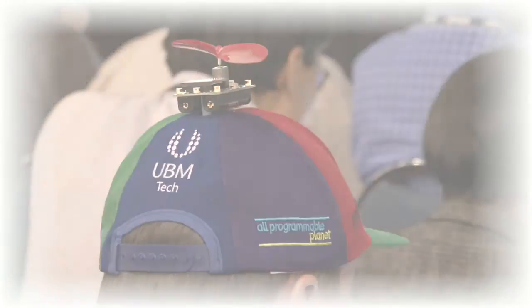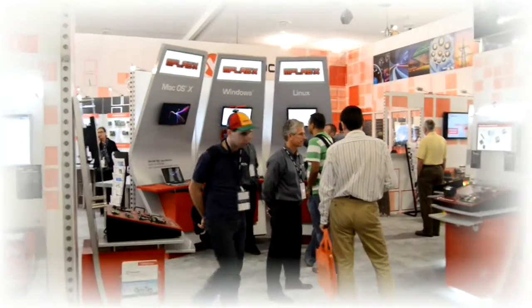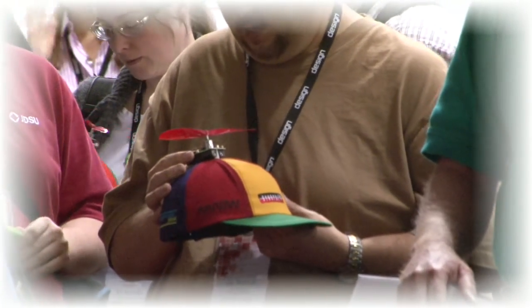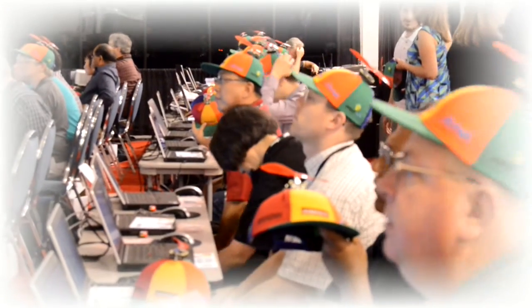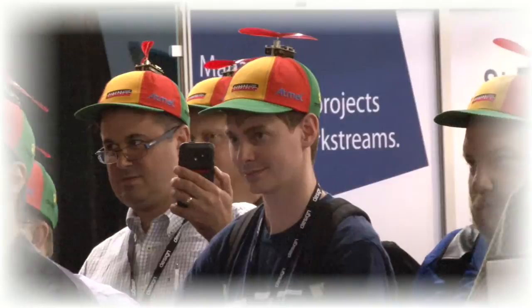And how did this all come about? Meet Max Maxfield. Max is the editor-in-chief of All Programmable Planet, the website to see and be seen for anything to do with programmable technology. But Max has a problem: how do members of All Programmable Planet recognize each other from the rest of the throng at a technical conference? Max suggests his members wear propeller beanies, but anyone can wear a propeller beanie, so we still don't know if it's one of us or one of them.